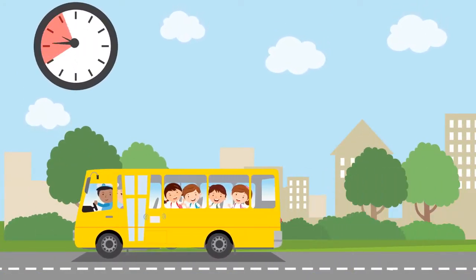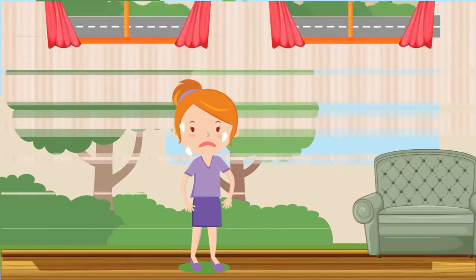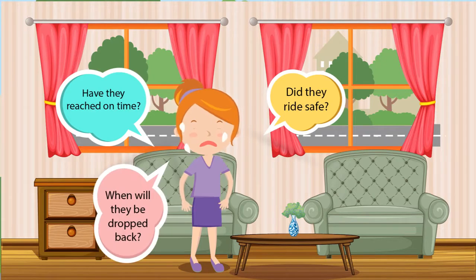From the moment your child leaves for school, till the minute they return, thoughts of the child's safety plagues the parent's mind. Did they ride safe? Have they reached on time? When will they be dropped back?